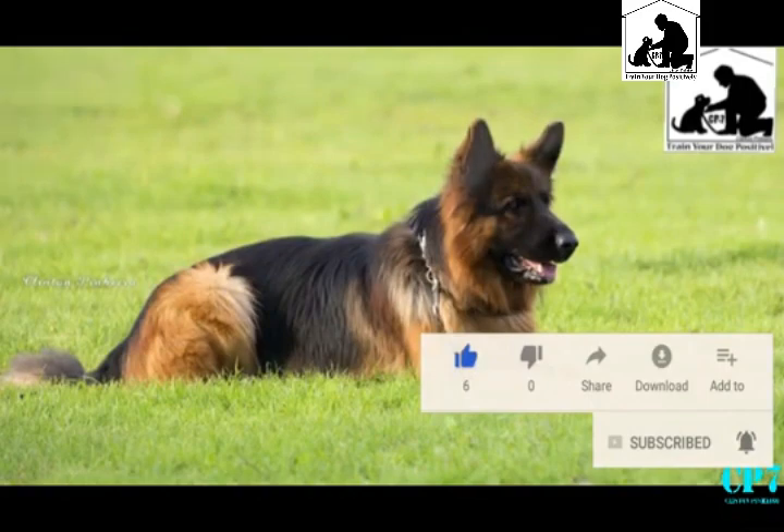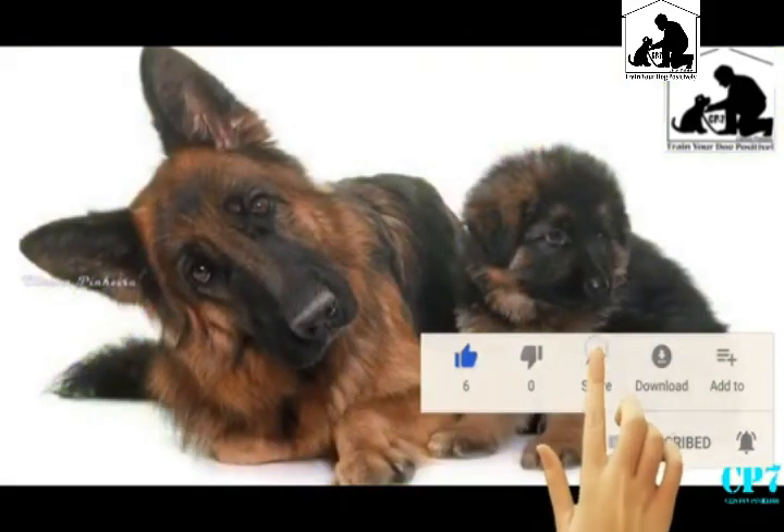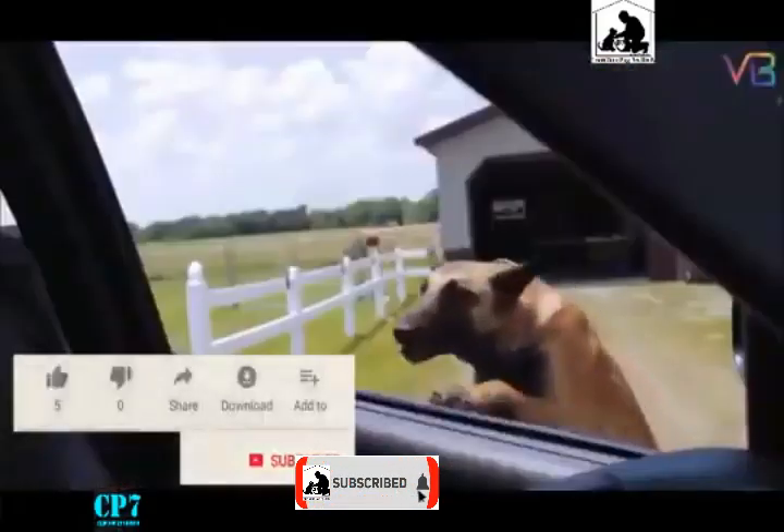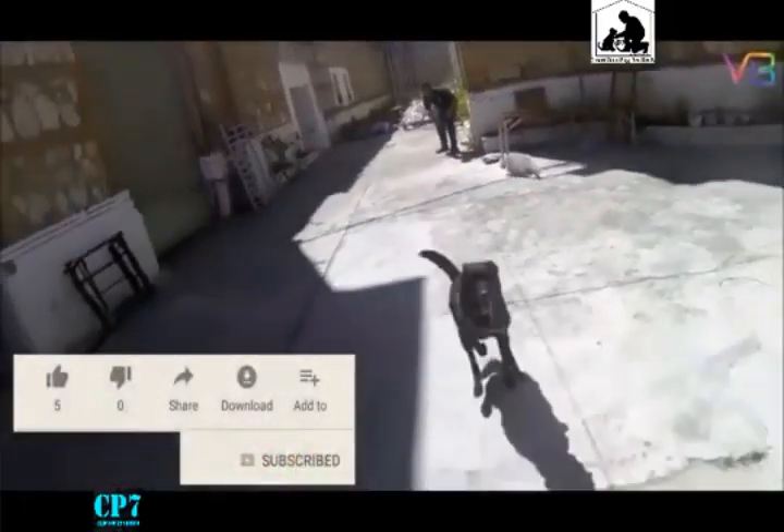This is the price of the dog breeds. The German Shepherd is 15,000. The Malinois is also 15,000.